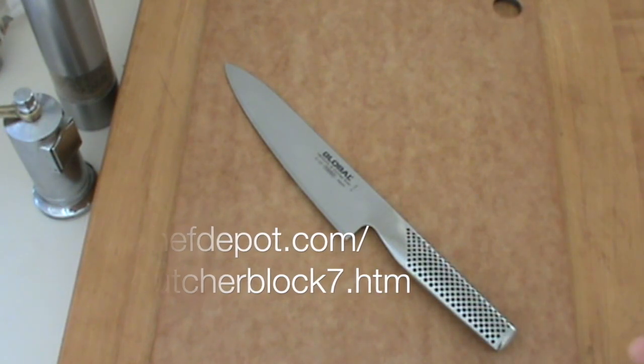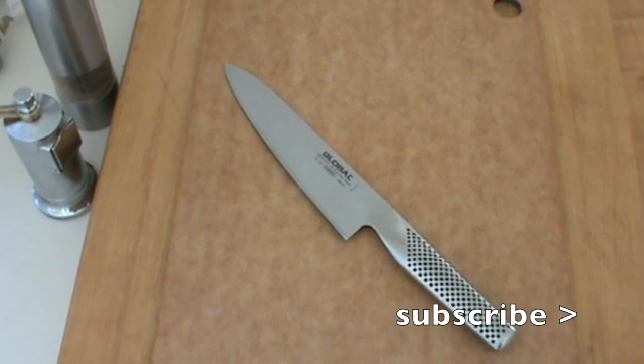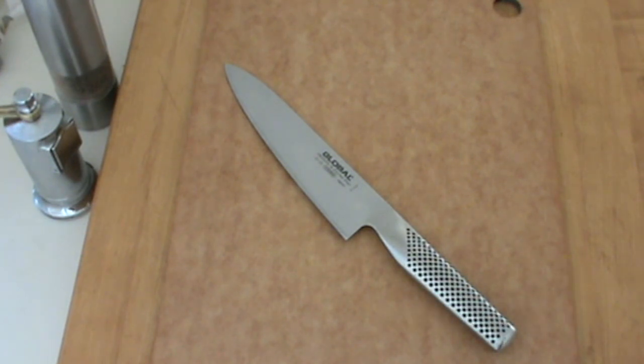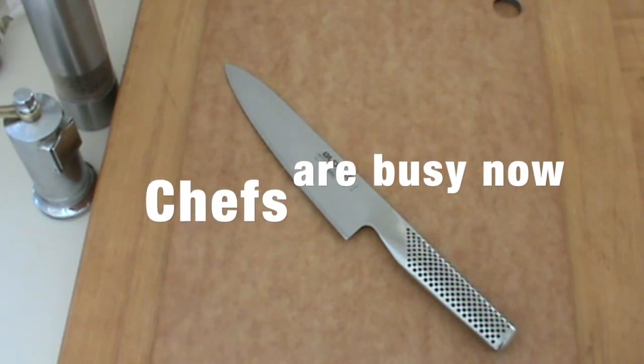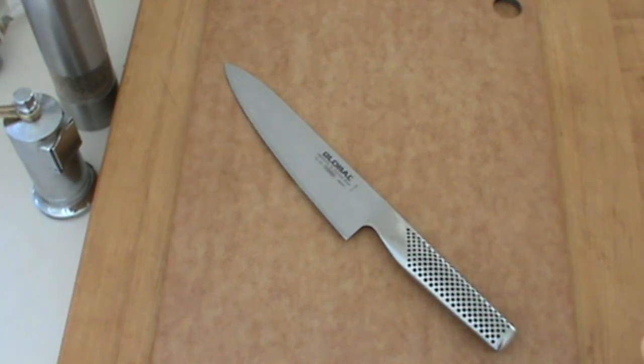Don't forget to click that little subscribe button down in the corner. If you subscribe, you're going to keep up on the next video and the next recipes. There's a lot more stuff to come. We're busy this time of year — there's parties, Christmas cookies, cakes, banquets, production, restaurants. Chefs are busy, busy, busy.